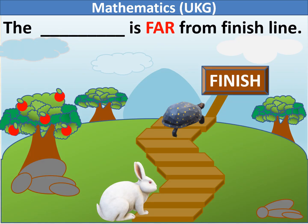4 and 5. The hare and tortoise plan a race. Who is far from the finish line? The hare is far from the finish line.